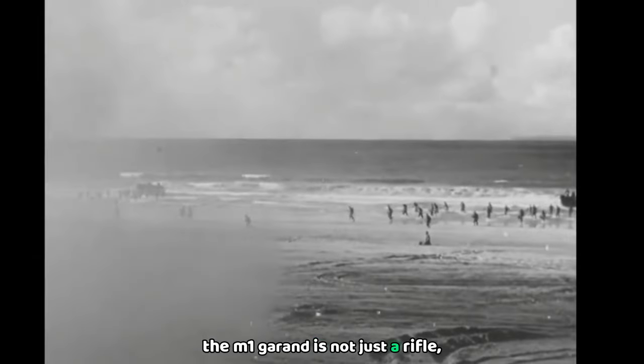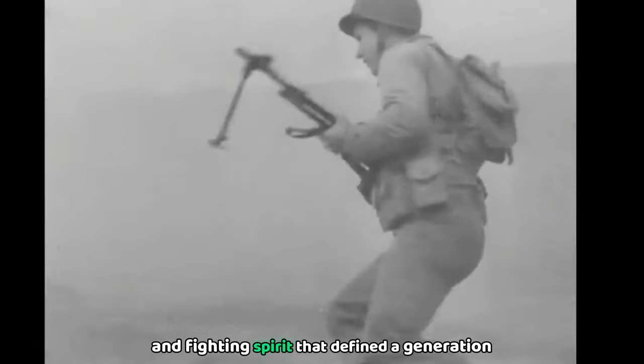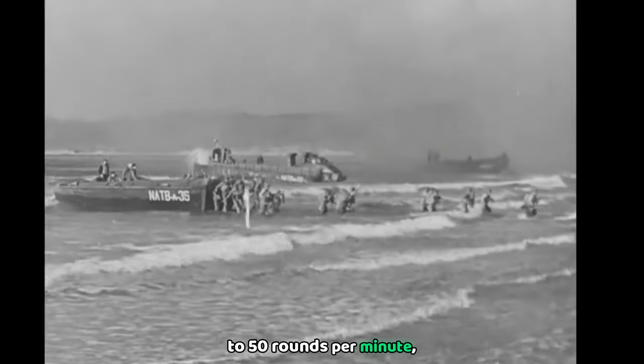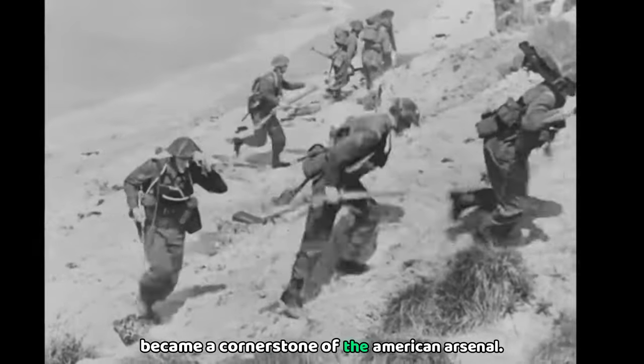In conclusion, the M1 Garand is not just a rifle. It is a testament to the innovation and fighting spirit that defined a generation. With its ability to fire up to 40 to 50 rounds per minute, its durability and precision, it became a cornerstone of the American arsenal.